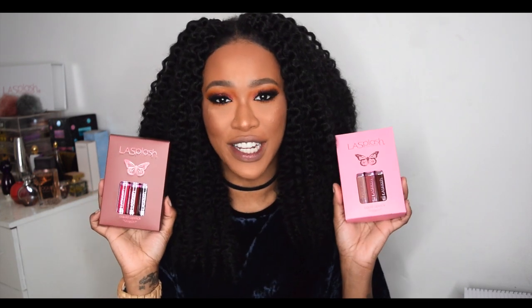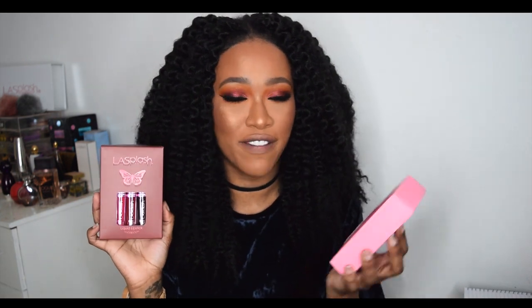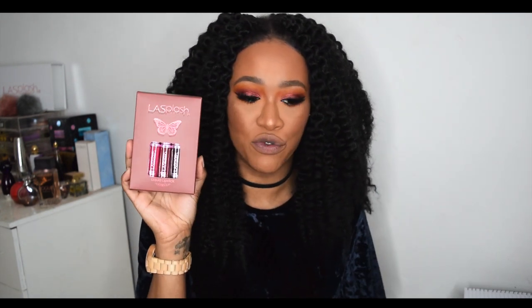Hey girlies, it's Tammy! I'm back with another video. Today is a lip swatch video — LA Splash decided to release two new collections for their Valentine's Day releases.